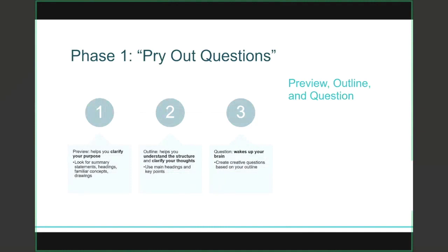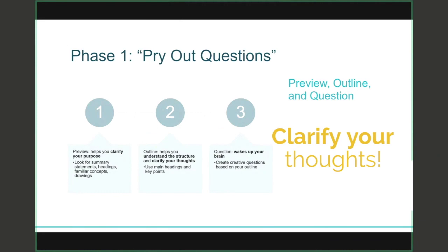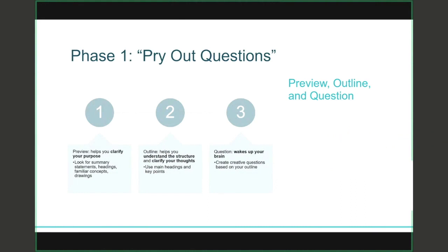The second stage of phase one is about creating an outline. Writing down an outline helps you understand the structure and clarify your thoughts. Often textbooks will have their own outline at the beginning, so you can use that or write your own. I encourage you to note down the main headings and some key points associated with those.